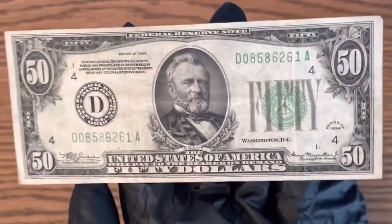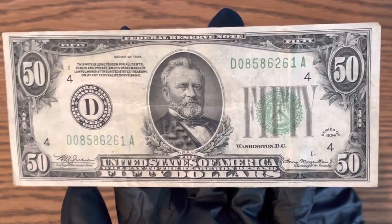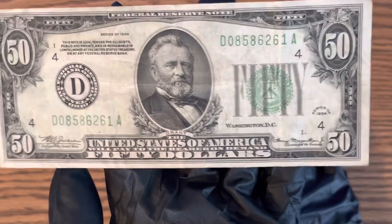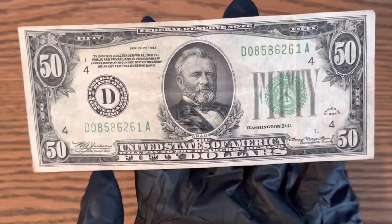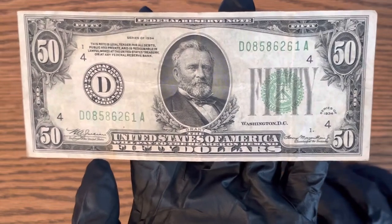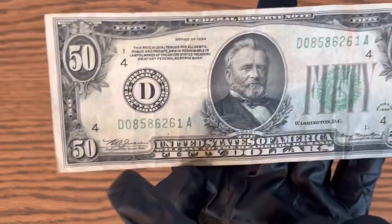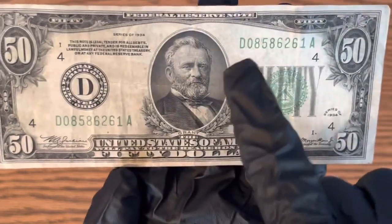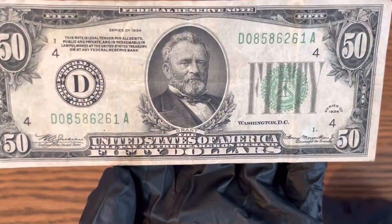The value on one of these I would say is anywhere between $25 and $50 over face value, depending on condition. Keep that in mind — condition means a lot on older banknotes. Serial numbers can mean quite a bit too, though there's nothing too special about the serial number on this one.